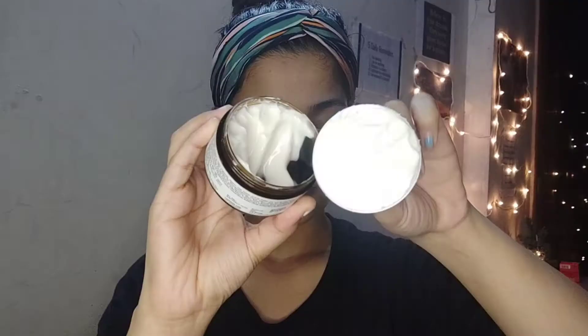225 rupees is a great price for 50 grams, and it lasts a long time because these creams are really thick — you don't need a lot, even for dry or combination skin. You'll also often find them on discount. I got both for 180 rupees each from Purplle, which is a great deal.